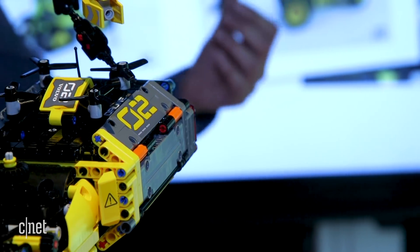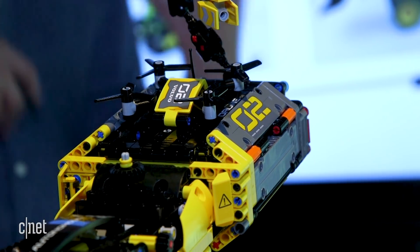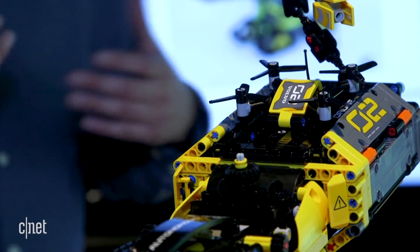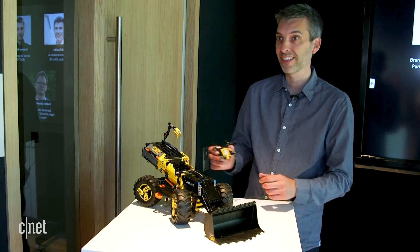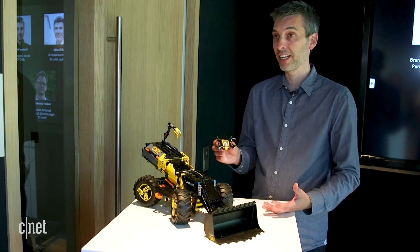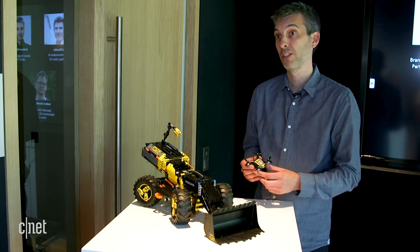The children understand that this machine is something different because there is no driver's cab. There is a camera, there is this little mapping drone, and they tell us lots of stories about how it could go in dangerous environments — places where we can't go — and what it could do there. It was really interesting to draw from their knowledge about what they expected to see in these types of vehicles.